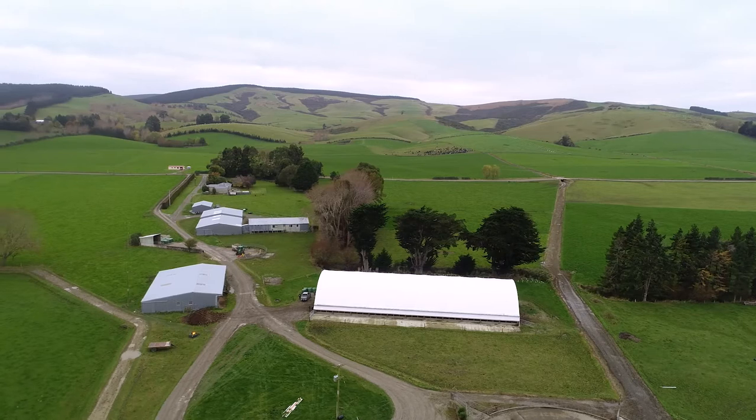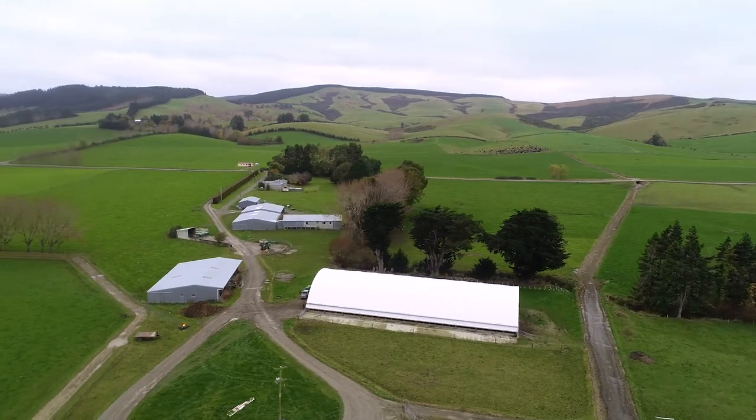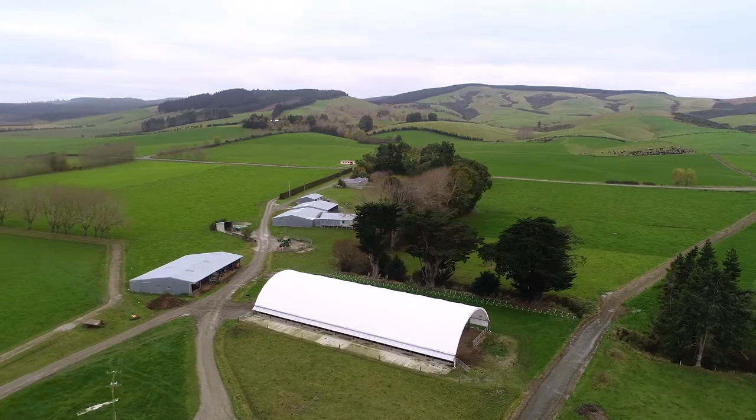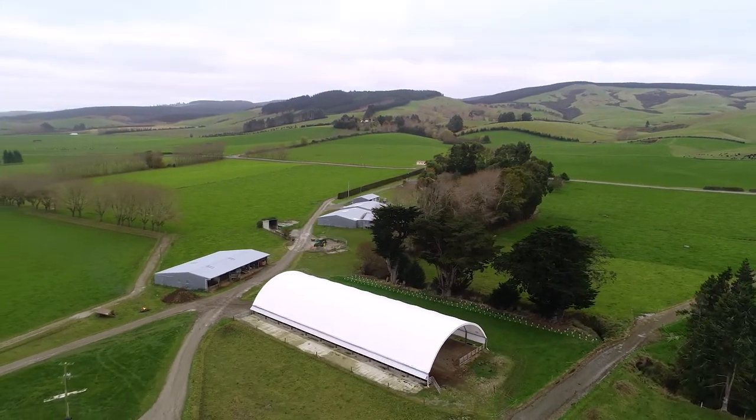In this area we have very heavy soils, so in springtime in Southland it can get very wet and cold, so compaction is an issue for us, as is pugging.